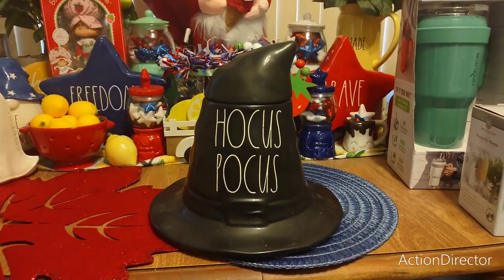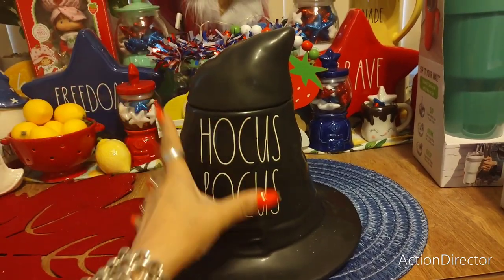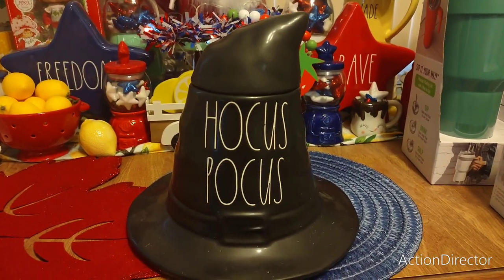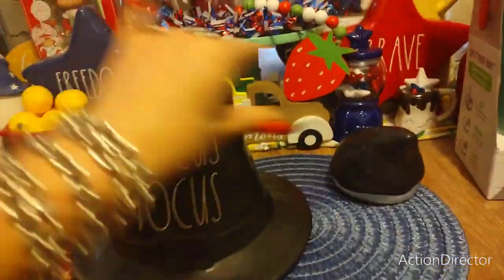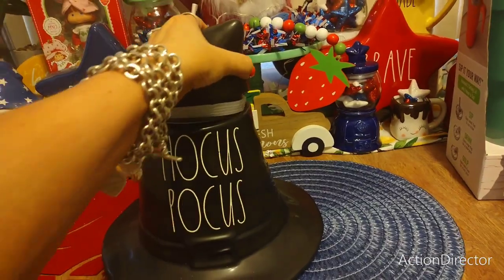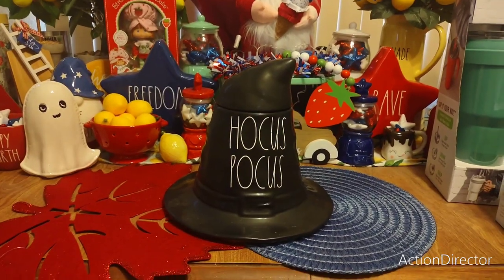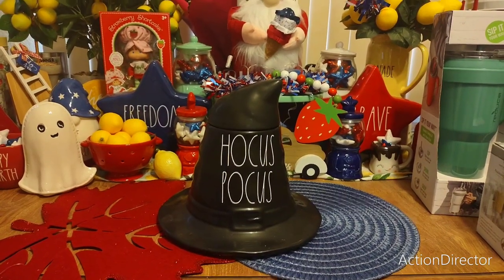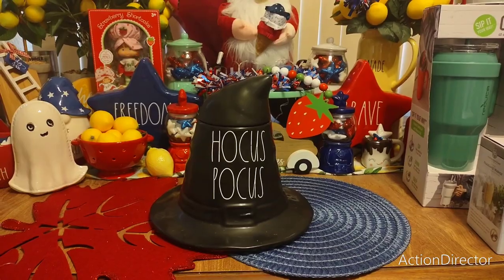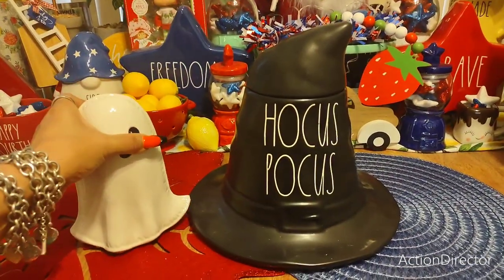I bought the Hocus Pocus piece from Home Goods for $29.99. It opens up — you can put treats or stuff inside. I have that cauldron back there that says 'Brew,' and I thought this Hocus Pocus piece would look too cute next to it. I'm not sure yet whether I'll make the Hocus Pocus or the cauldron the centerpiece, but I'm really happy with both pieces.